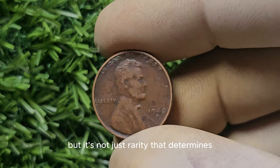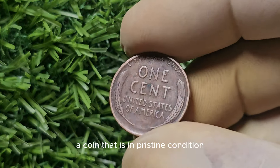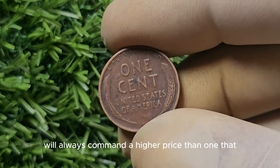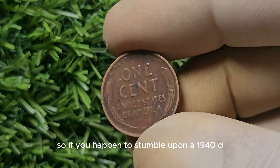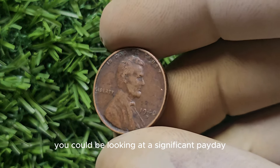But it's not just rarity that determines the value of a coin. Condition plays a crucial role as well. A coin that is in pristine condition, with no signs of wear or damage, will always command a higher price than one that is worn or scratched. So if you happen to stumble upon a 1940-D Mint Mark Lincoln Penny in mint condition, you could be looking at a significant payday.